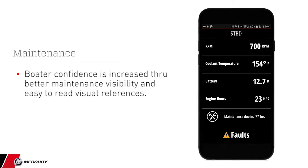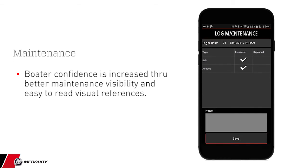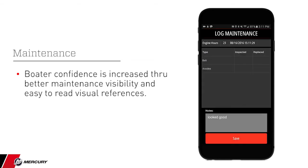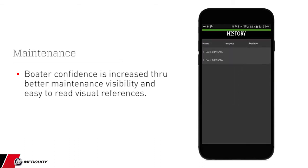Maintenance information is logged and registered after the boater creates an account and enters their engine serial number. Through the serial number, specific fault codes and unique maintenance information is provided to the boater. Boater confidence is increased through better maintenance visibility and easy-to-read visual references.